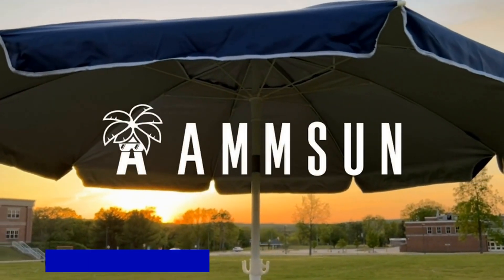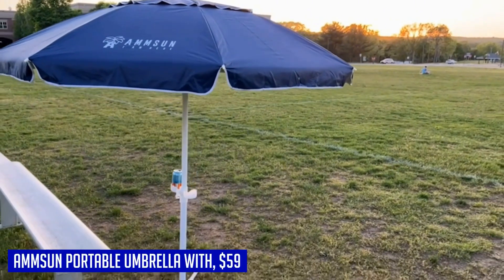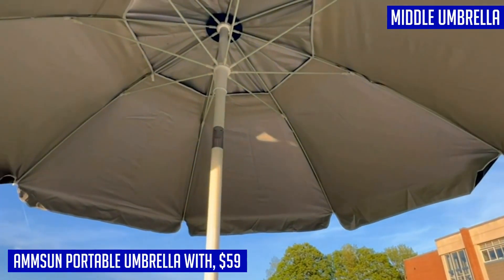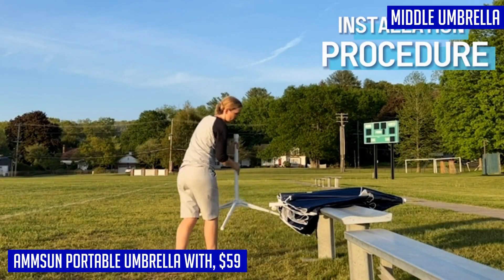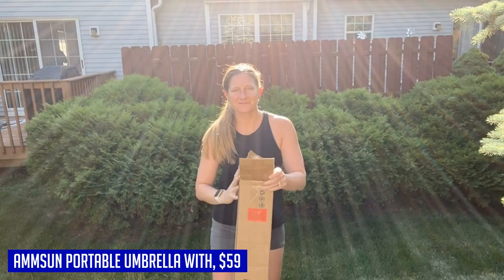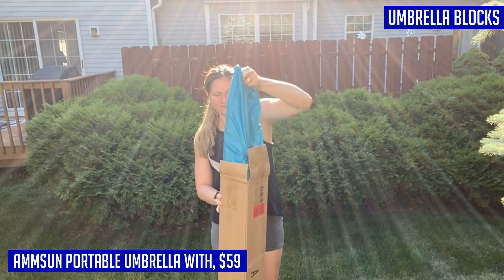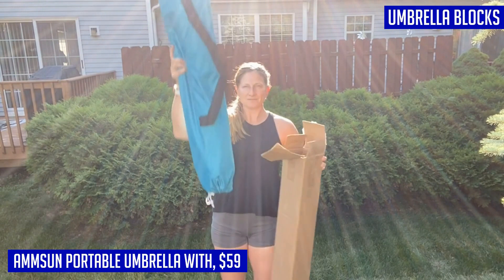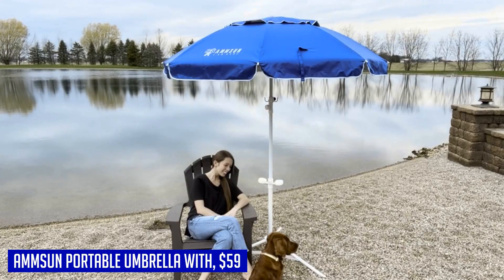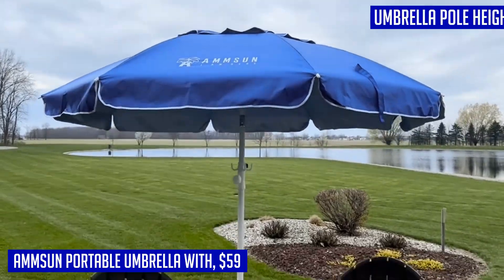Next up we have the AMMSUN portable umbrella with sun protection, featuring a silver interior coating. The outdoor umbrella blocks 98% of UVA and UVB rays to keep you cool in the shade. The adjustable telescoping tripod stand and height adjustment pole adjust from 5 to 7 feet high, making it suitable for standing and lying down in the shade.